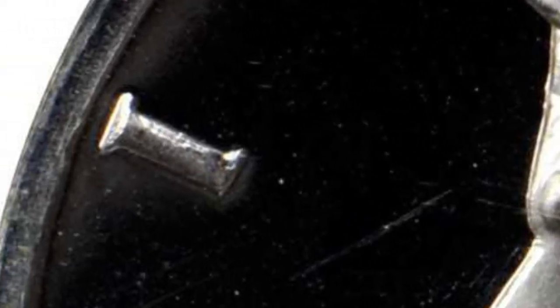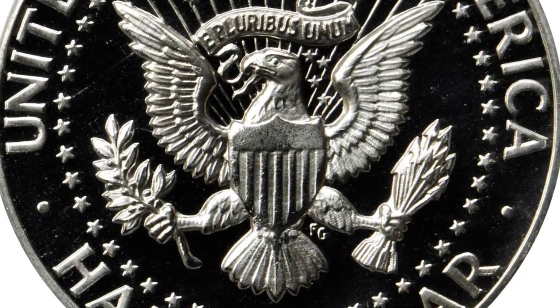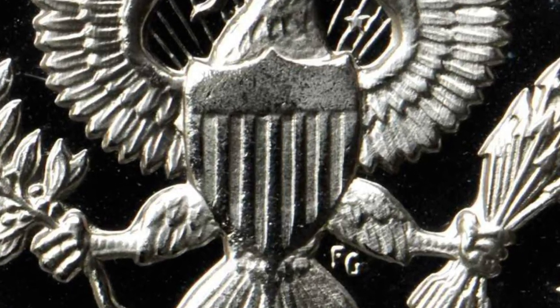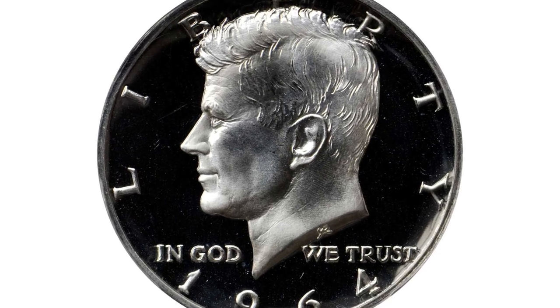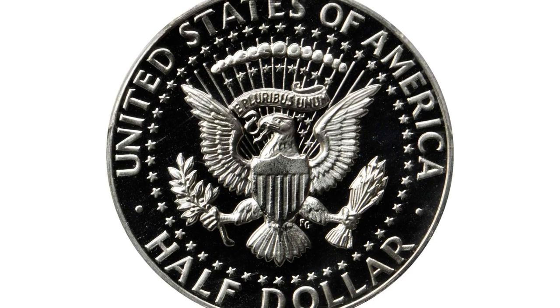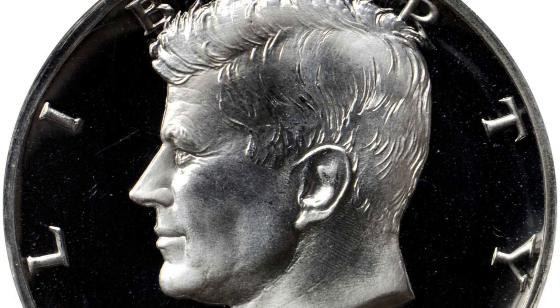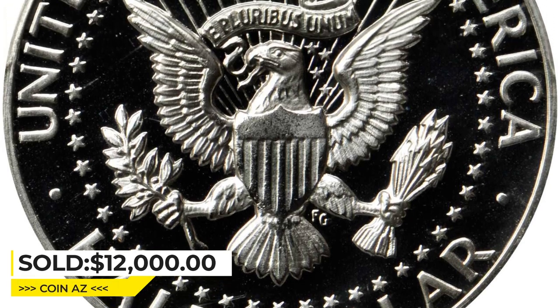Additionally, the Type 1 variety has a weak or broken lower-left serif on the letter I in LIBERTY, as well as slight pitting and rounded edges in the shield on the eagle's breast on the reverse. Scarce in an absolute sense, the Type 1 accented hair is particularly challenging to locate in gem and higher grades due to the prevalence of hairlines and milky spots on surviving examples. The value of this gem was realized at $12,000 at Stack's Bowers auction.